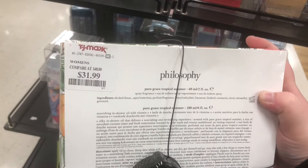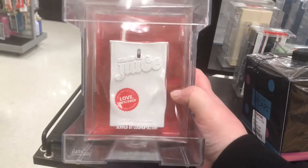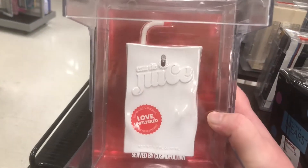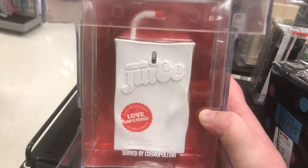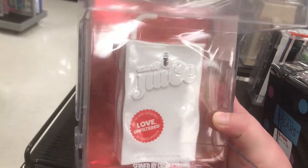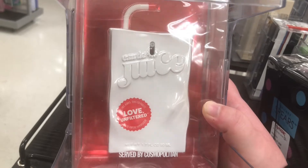I finally found the Eau de Juice 11 Filtered for $19.99. I think they have these in Ulta, but I've always been curious about them. I'm not sure how it smells — you can probably go to Ulta and look up the scent notes.